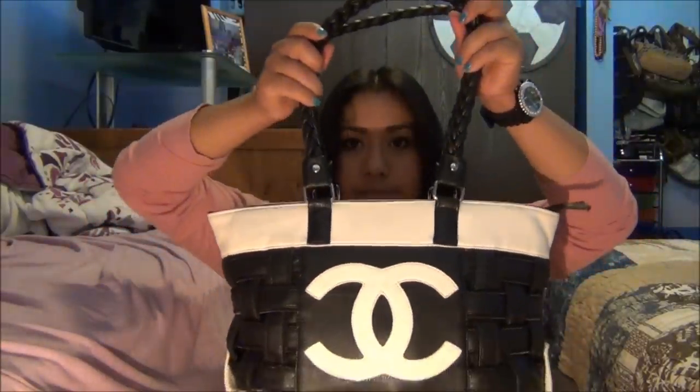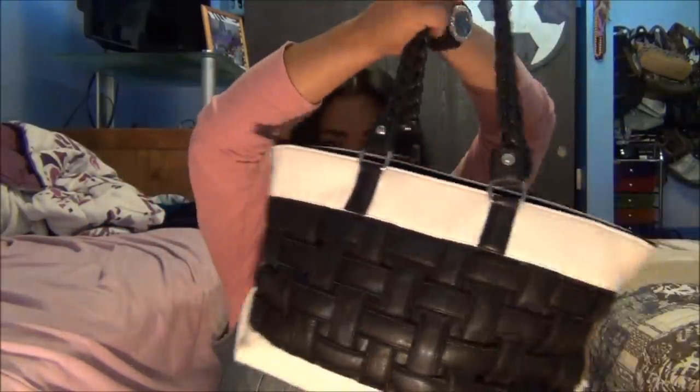Let's just get into this. Alright, this is my bag. This is a Chanel bag. My mom got me it. I don't even know if it's a real Chanel bag or a fake Chanel bag, but I love it anyways because my mom gave me it.